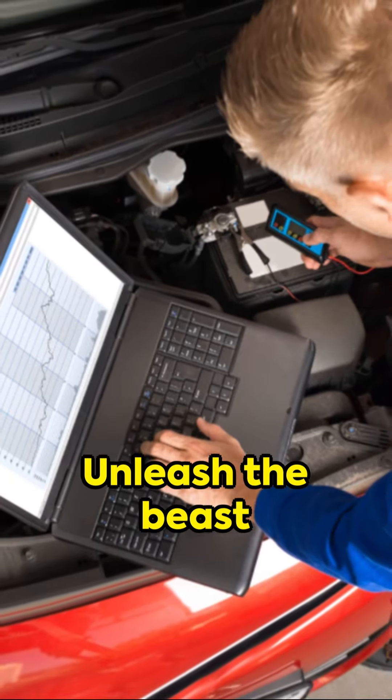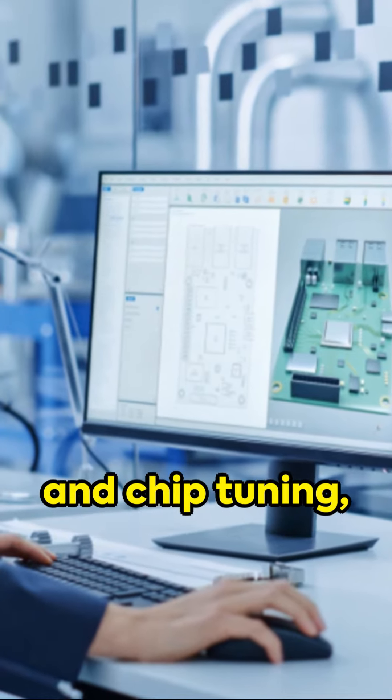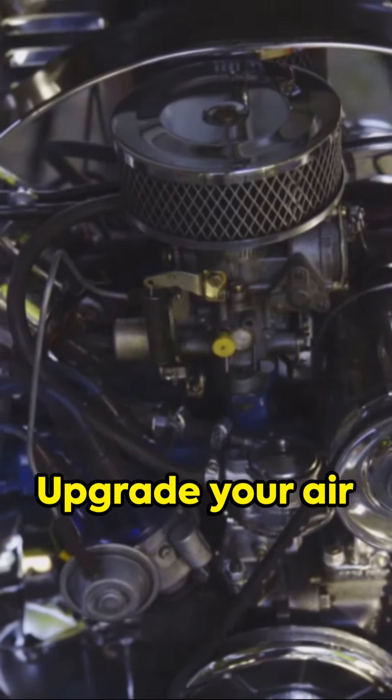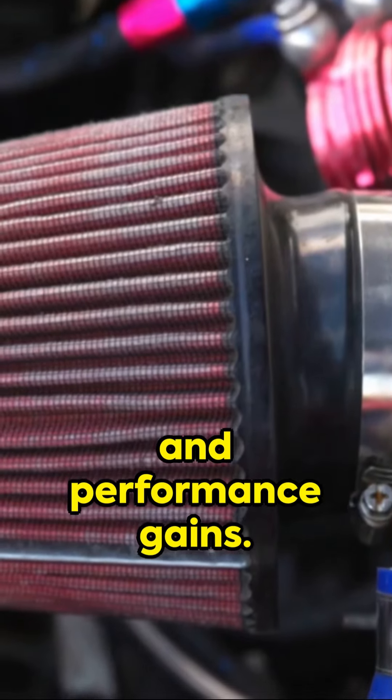Unleash the beast within your engine with ECU remapping and chip tuning, optimizing horsepower and fuel efficiency. Upgrade your air intake and exhaust for enhanced airflow and performance gains.